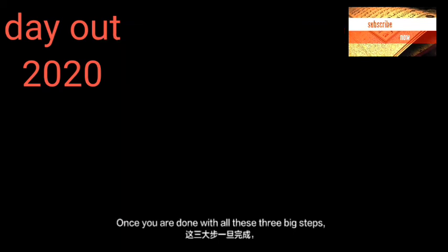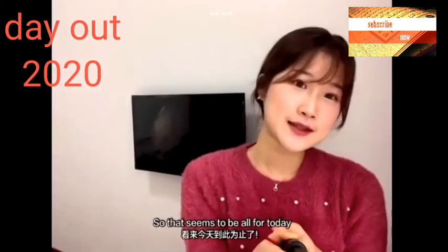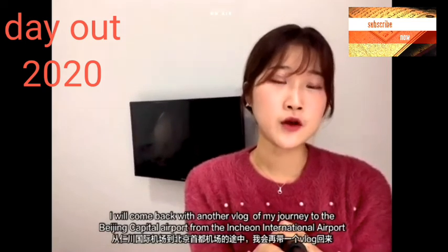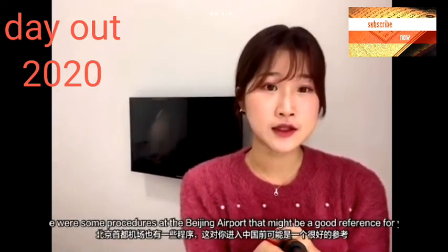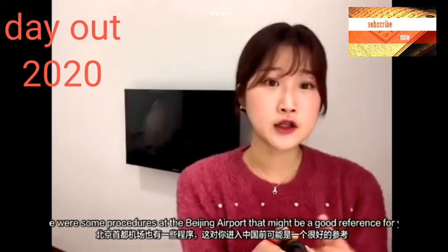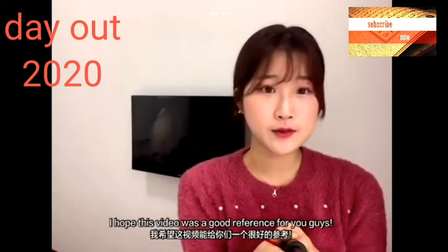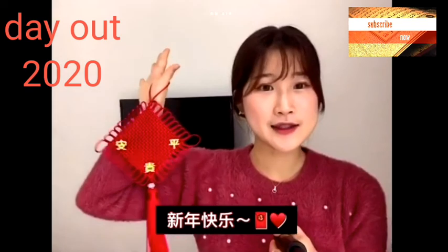Once you're done with all three big steps, you are ready to go. I'll come back with another vlog of me arriving at Beijing Capital Airport from Incheon Airport — there were also some procedures at the airport that you needed to go through before reaching the quarantine hotel. I hope this video gave you a brief idea of the procedures and steps needed before coming to China. Happy New Year everybody, hope you enjoyed, and see you again!